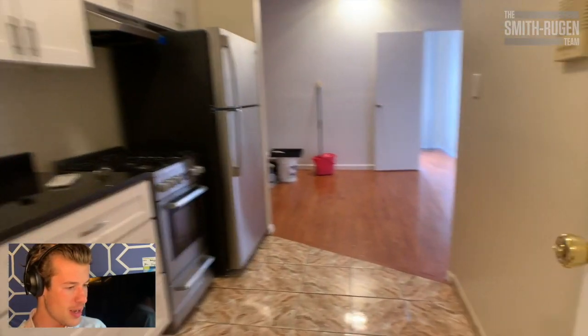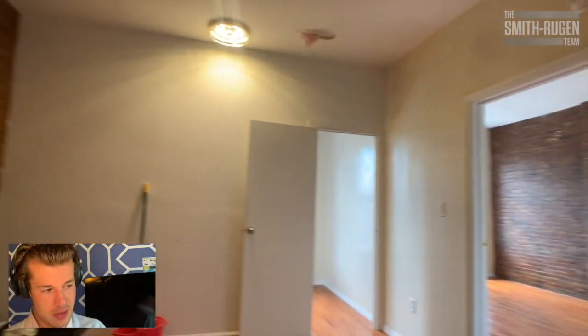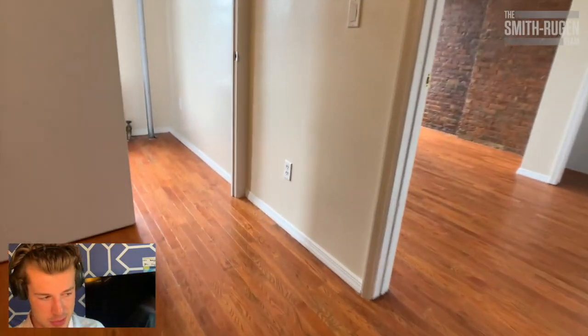Okay, kitchen. A lot of cabinets, but my favorite part — it's separate from the living area. Kitchen, living area. So you know, you're not smelling onions when you're sleeping, which is great.